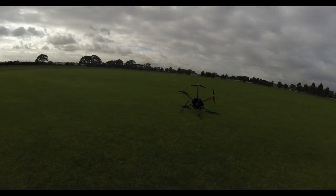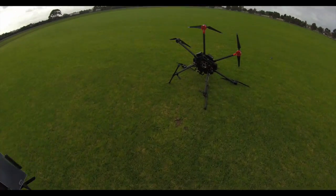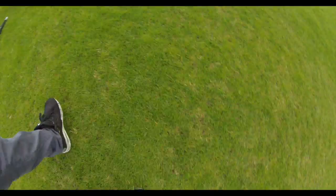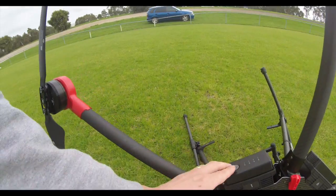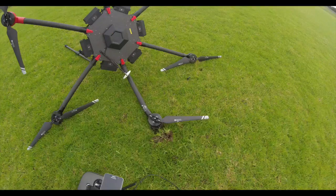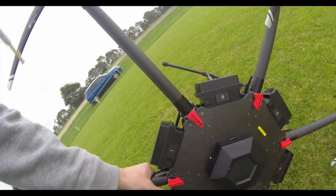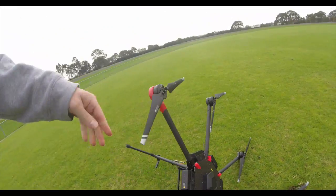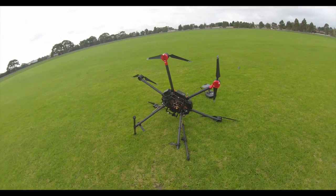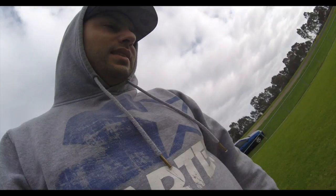Well, there you go, DJI. Lucky I filmed it. All right, so that was a fall from about two, three metres high.